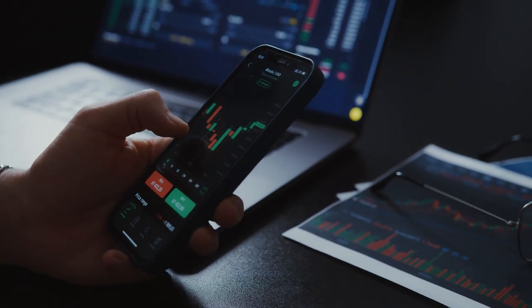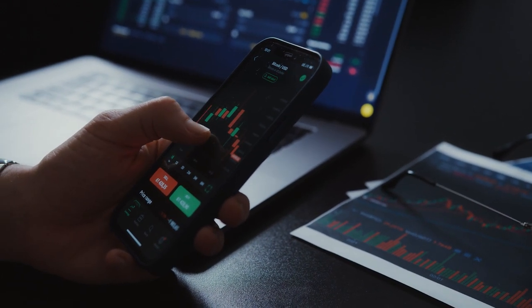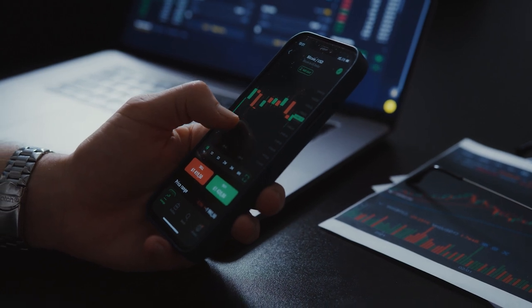Use technology wisely. Leverage productivity apps, time management tools, and project management software to streamline tasks, set reminders, and track progress.